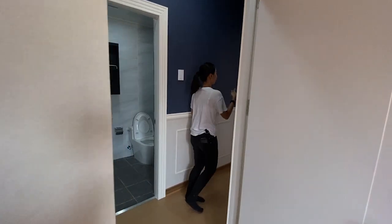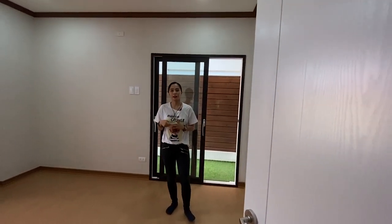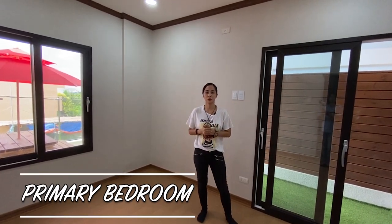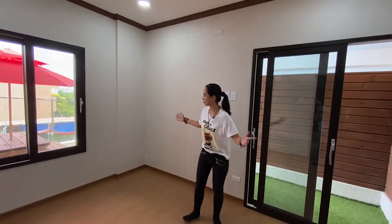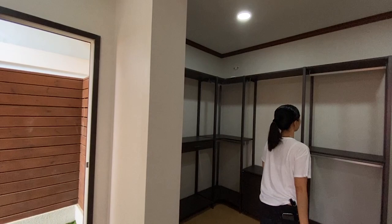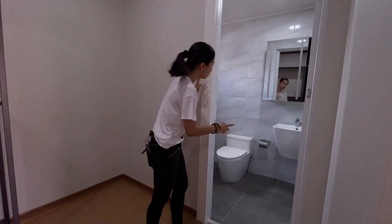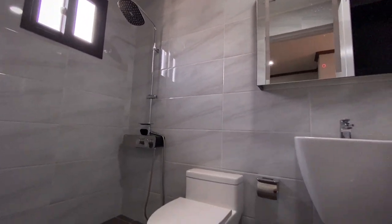Now let's head on to your last bedroom. We were discussing whether to call it the master's bedroom or the main bedroom — based on our discussion, we think it's better to call this the main bedroom. This is your main bedroom, also with an air conditioning provision. Over here you will have your open closet. And your full toilet and bath has the same shower head, water closet, and touchlight vanity mirror.